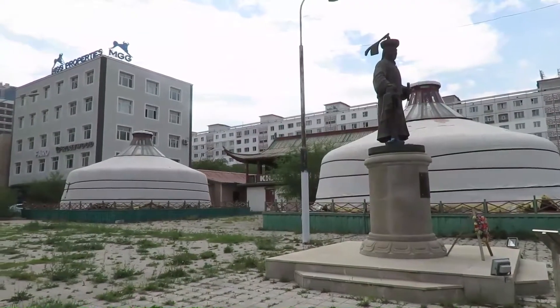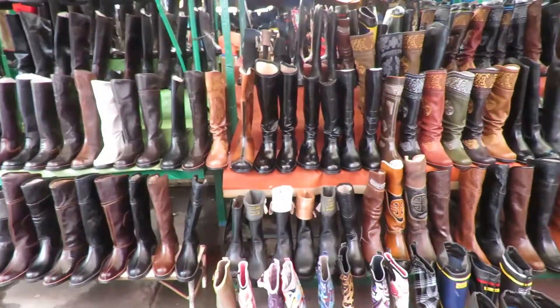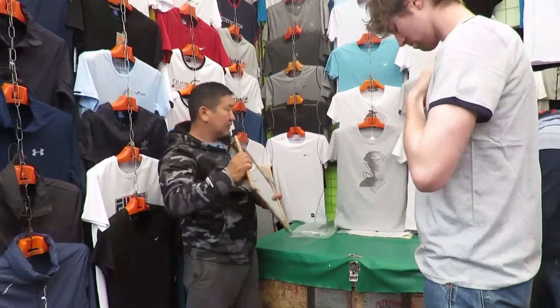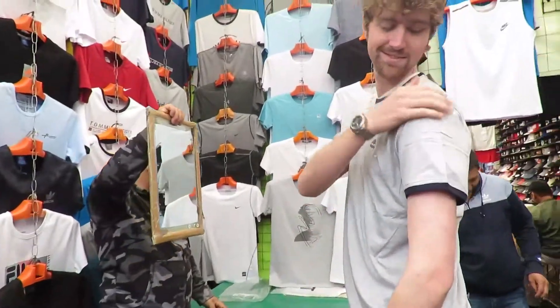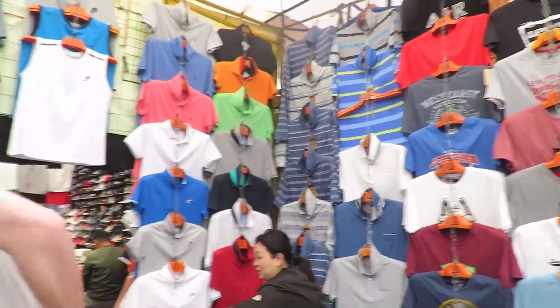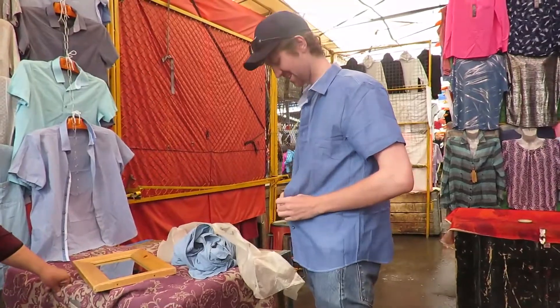It's one of the big yerts. We are here in the black market here in Mongolia. Daniel is trying Timberland — you could use Nike and name it. And we have it here: XL size, but it's still nice. It's a good one.